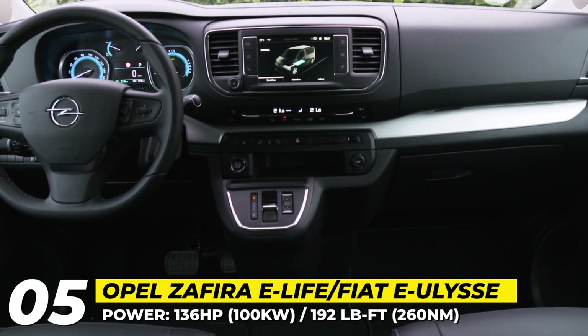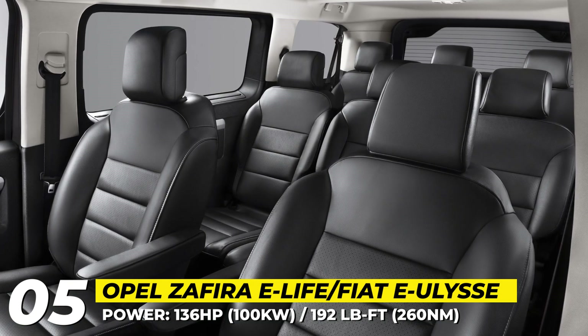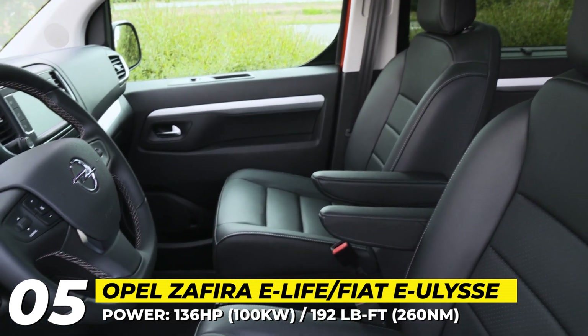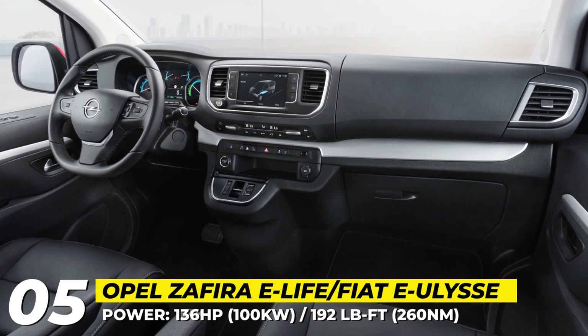The cabin of the Zephyra eLife and the Fiat eUlys offers leather upholstery, heating and massaging seats, and the latest driver-assist systems enabled by multiple sensors and radars. Available technology features include a 7-inch infotainment screen, head-up display and a 10-speaker audio system.